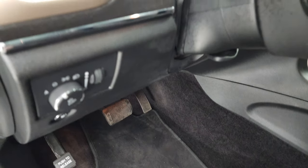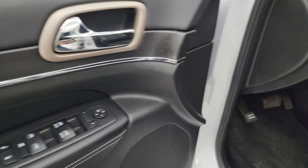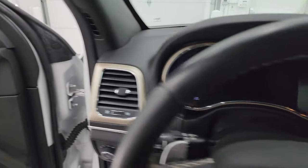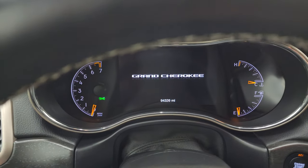Power driver seat with lumbar. Factory floor mats in front. Auto headlamps, you get the nice wood grain trim, tilt and telescopic steering wheel, power windows, locks and mirrors, and the wood grain trim on the doors. Memory driver's seat as well. Hop inside to check out the miles, radio, and everything that this Grand Cherokee has to offer on the interior.